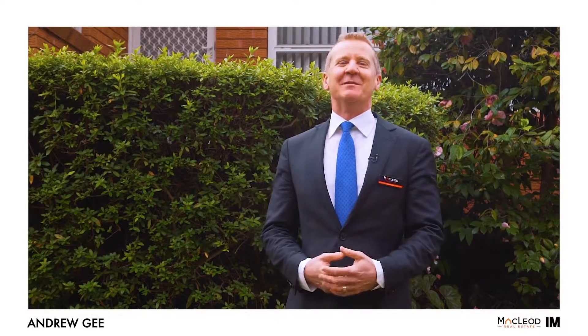Hi, I'm Andrew from the Andrew G team at McLeod Real Estate, and it's our absolute pleasure to present to you the long-awaited opportunity to buy number 39 Robert Street, Telopea.